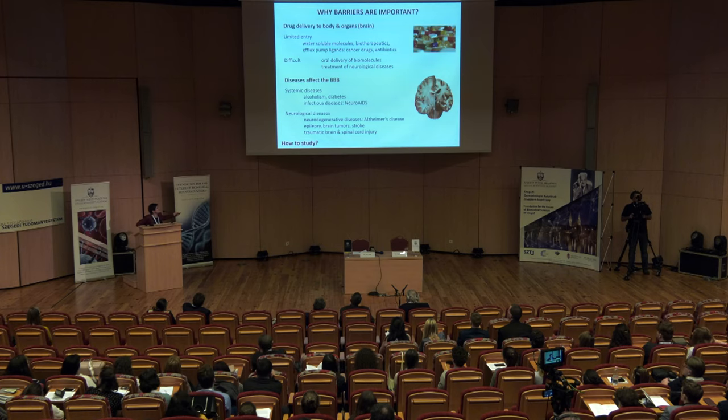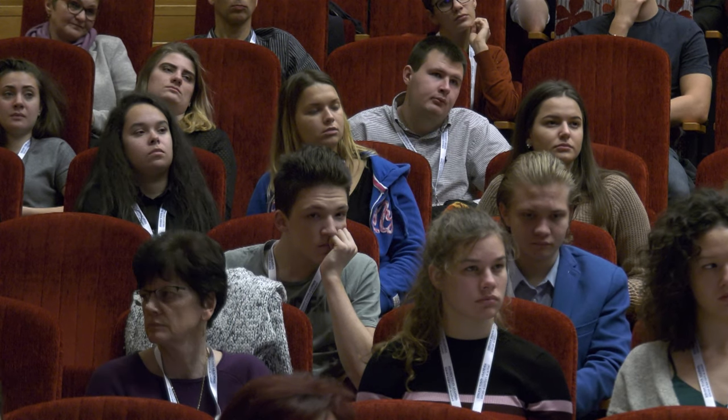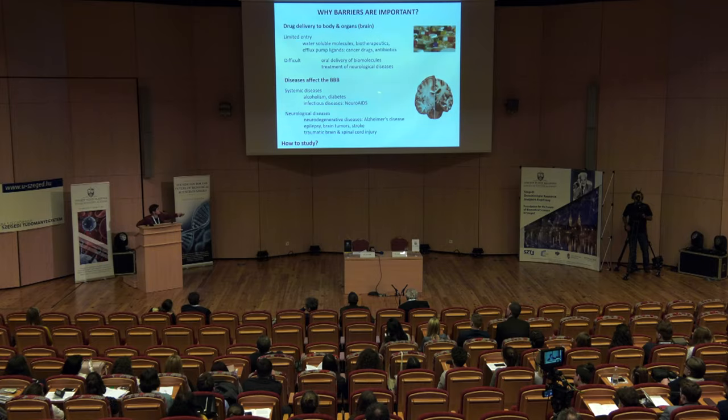We should also add that these barrier systems, for example the blood-brain barrier, are affected in many diseases — not only brain diseases like Alzheimer's disease, epilepsy, brain tumors, or stroke, as Dr. Esther Farkas presented before, but also systemic diseases like diabetes when blood glucose is extremely high, or infectious diseases affecting the whole body which can have special symptoms in the brain, like in HIV-caused AIDS.